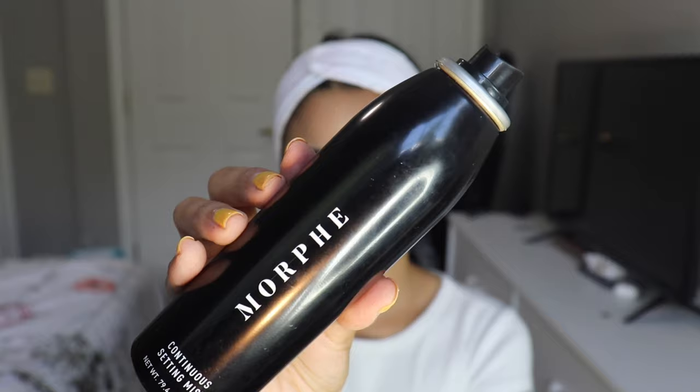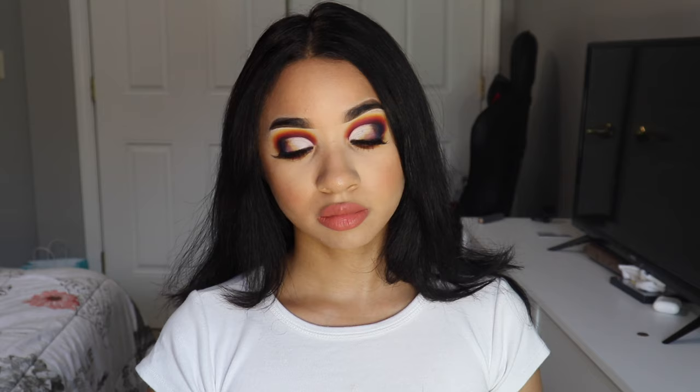To complete this look, I went in with the Morphe Setting Spray and I'm done. I put my hair down and this completes the finished look. Thank you guys for watching — I'll see you in my next video. Bye!